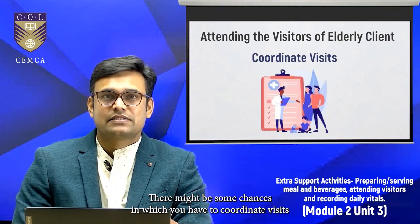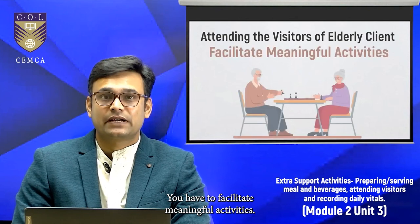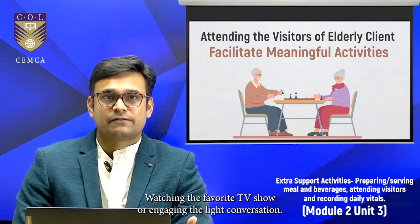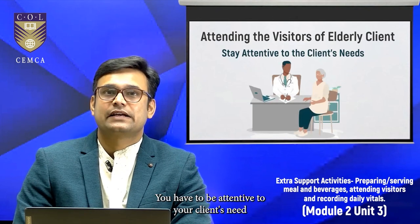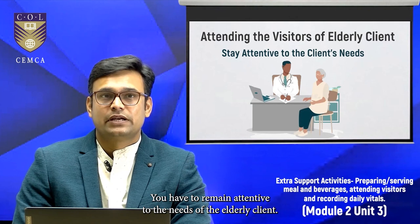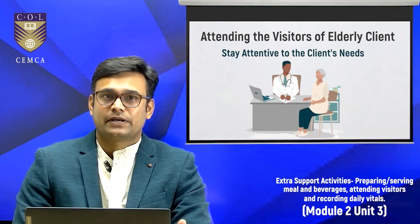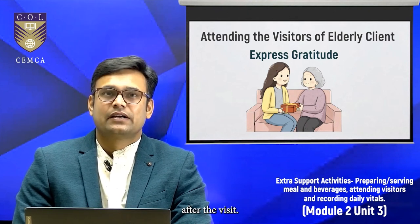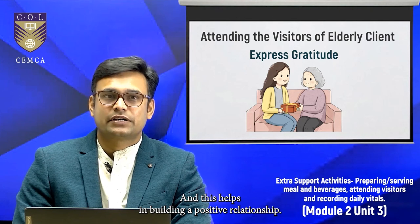You may also need to coordinate visits as per your client's preference. Facilitate meaningful activities during visits — include simple games, watching a favourite TV show, or engaging in light conversation. Remain attentive to the needs of the elderly client during those visits; if they require assistance or express discomfort, prioritize their well-being. And last but not least, express gratitude to the visitors after the visit for their time and company, as this helps build a positive relationship.